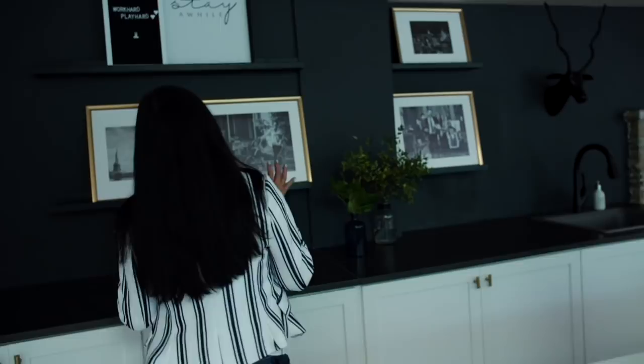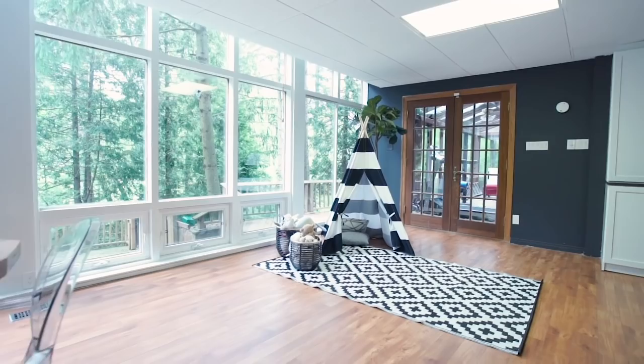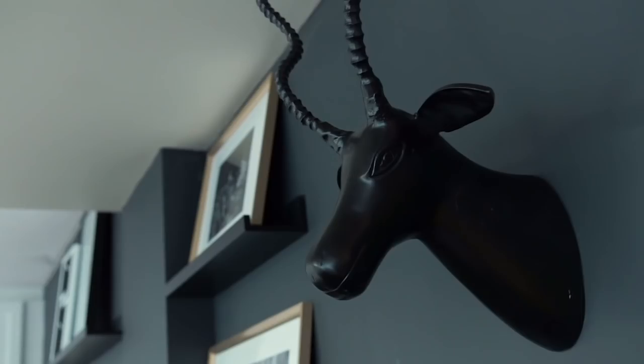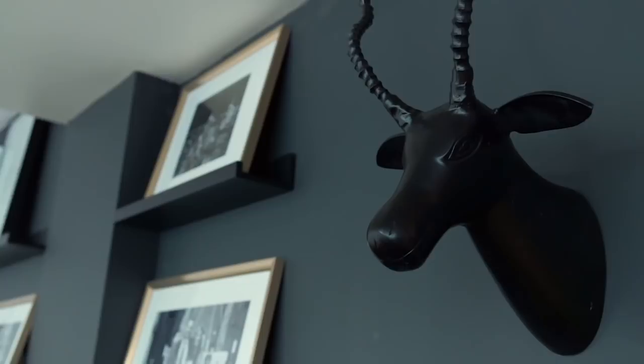I wanted this space to be moody, so I went dark. This is a beautiful black Benjamin Moore color on the walls — I'll link the color code below. I might have been more hesitant to go this dark if the space didn't have as much natural light, but it's floor-to-ceiling windows in a basement, so the natural light made me feel like I could get away with it. I also went matte — I love going matte on a dark color. It has almost a velvety texture compared to eggshell or satin. For me it's really modern and beautiful.